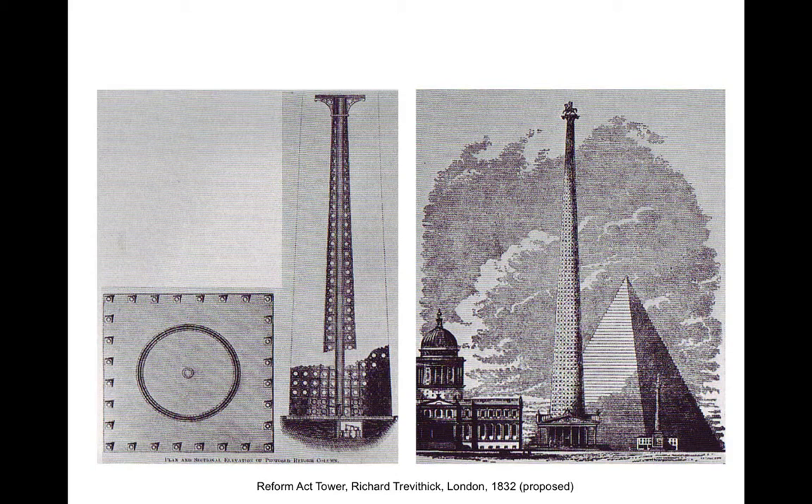The first proposal to build a tall tower employing iron was designed in 1832. This was a proposal to commemorate the Parliamentary Reform Acts passed in Great Britain that year, that expanded the vote to a significant segment of the population that had never before enjoyed the right to elect their member to Parliament. The tower was proposed and designed by Richard Trevithick, one of Britain's leading railroad engineers — among his firsts was the first steam railroad locomotive.